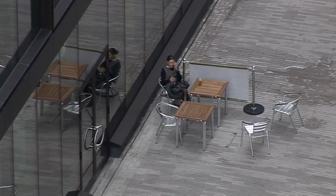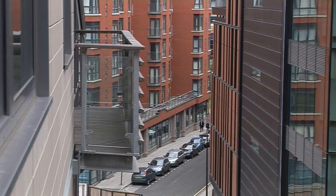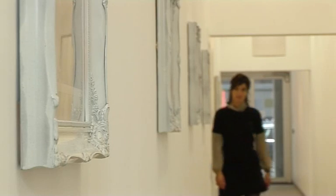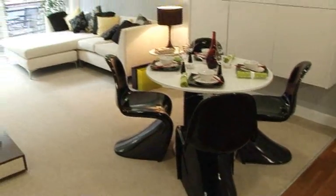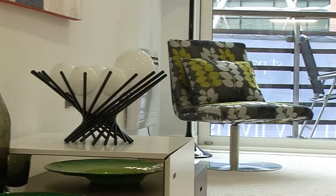Surrounded by cafes, bars and businesses, the development has everything you'd want from city life right on its doorstep. And inside, every single one of the 50 homes has a contemporary and spacious open-plan living area ideally suited to the needs of modern-day life.